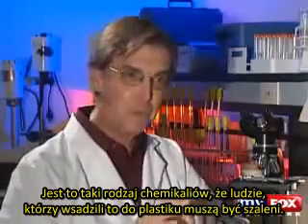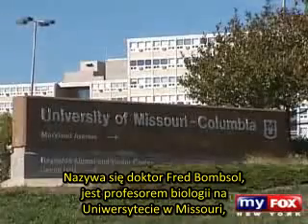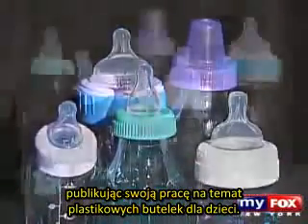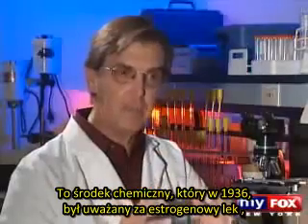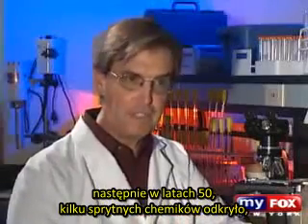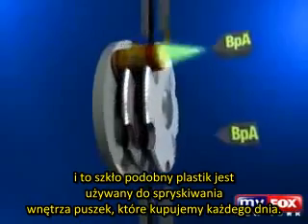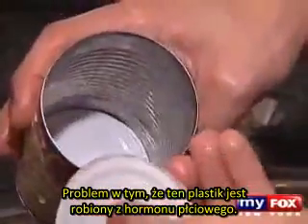"This is a chemical that the people who put it into plastic were insane." His name is Dr. Fred Vom Saal. He's a professor of biology at the University of Missouri. He recently created a huge uproar within the scientific community after releasing a study on plastic baby bottles and the controversial chemical many of these bottles are made with, called bisphenol A. In 1936, bisphenol A was considered for use as an estrogen drug. Then in the 1950s, chemists found they could link this chemical together and it creates a hard, clear, glass-like plastic — and this glass-like plastic is sprayed into cans we buy every day.